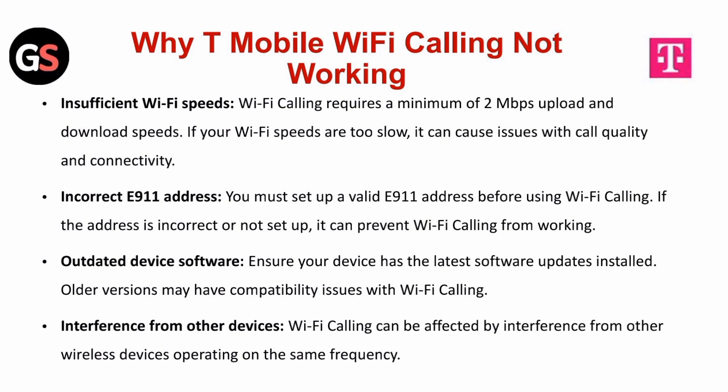Incorrect E911 address. You must set up a valid E911 address before using Wi-Fi calling. If the address is incorrect or not set up, it can prevent Wi-Fi calling from working.